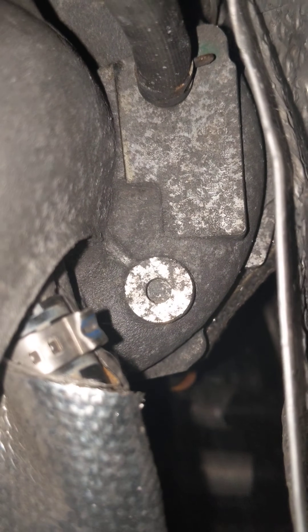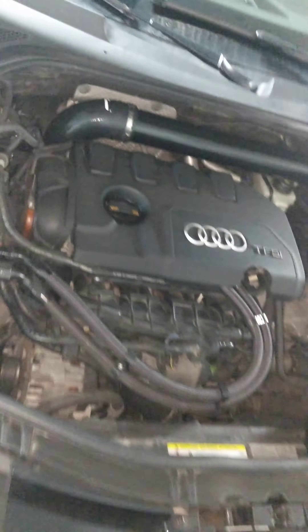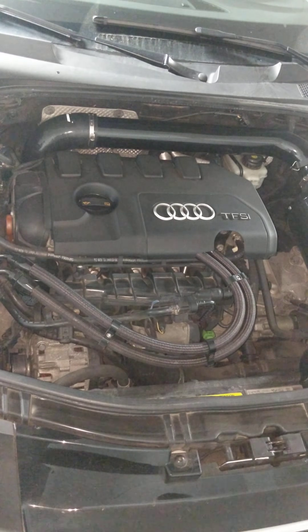I tried getting the serial information off the turbo but I was unable to, but clearly here on the compressor housing you can see it says IHI turbo. So for those of you that have this vehicle, heads up — you have an IHI, and don't take no for an answer.